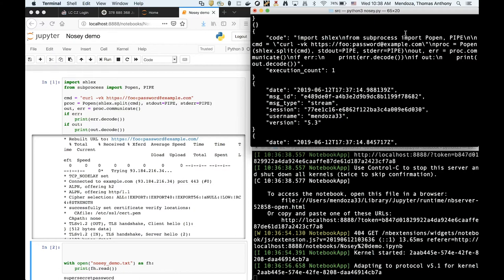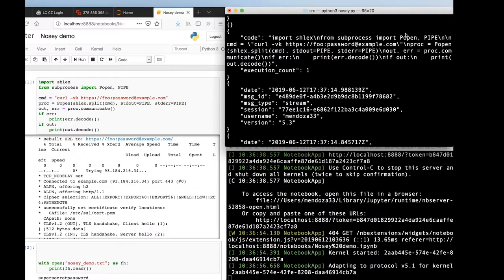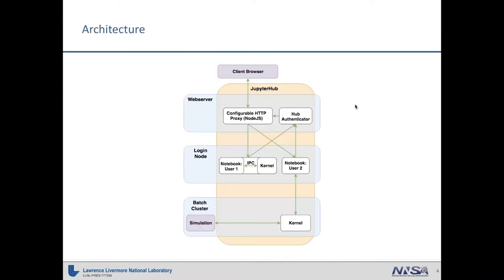We really like the JupyterHub model. We like it when people are running as themselves because then we can let standard Unix permissions take over. The only thing we didn't like is what I just showed you — that you can bind to an arbitrary notebook on the same host. Also, the connections between the hub and individual notebooks are all unencrypted. So even though you have HTTPS from your browser, from the proxy onward that's all in the clear. If I happen to be able to dump traffic, I can also watch what you're doing.